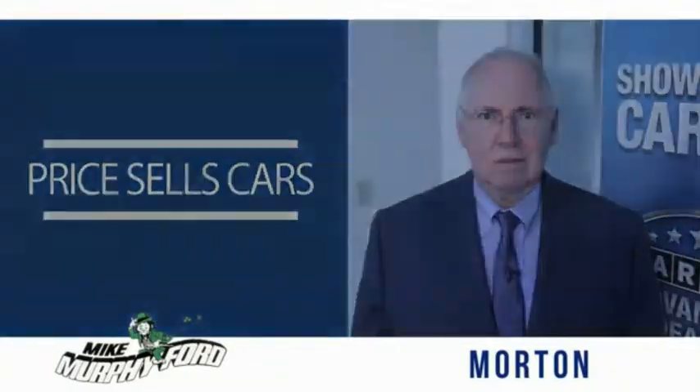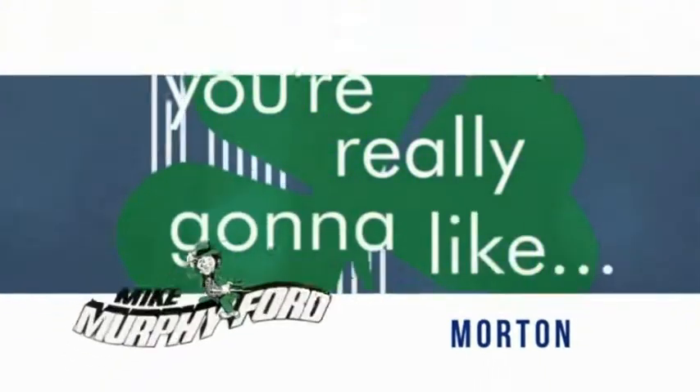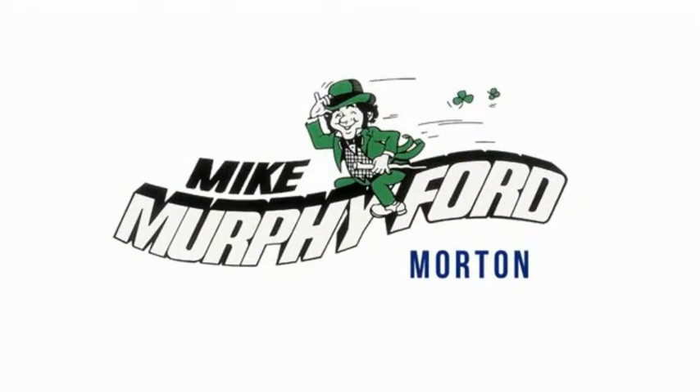We get it. Priced right cars. I'm really gonna like buying from Mike Murphy Ford.